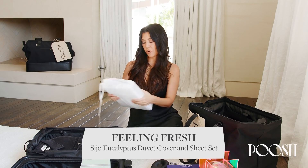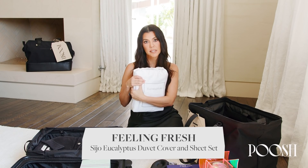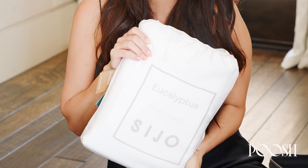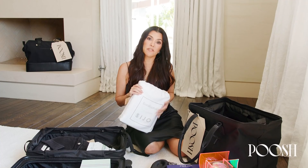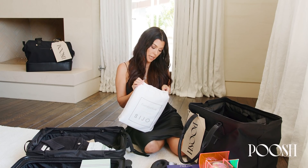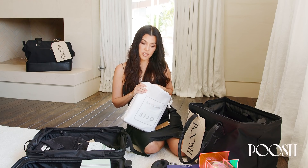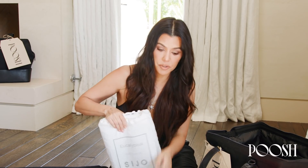These are Cijo and they're eucalyptus sustainable bedding. At Poosh we love sustainability and our planet and anything we can do. They're super soft, and these are also available on shop.poosh.com.